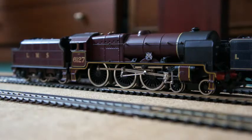She was a non-runner, but with attention to the motor and lubrication of the wheels and valve gear, now runs well, as you will see from the next clip.